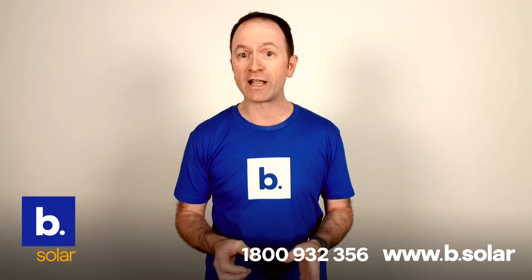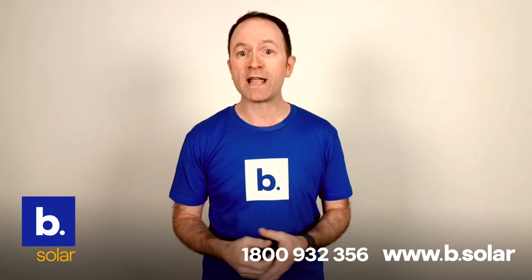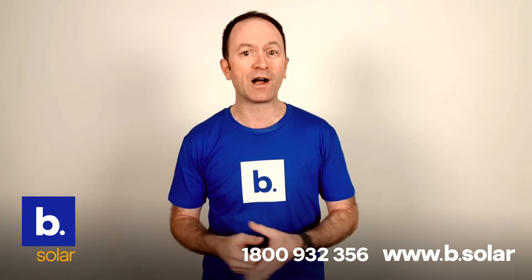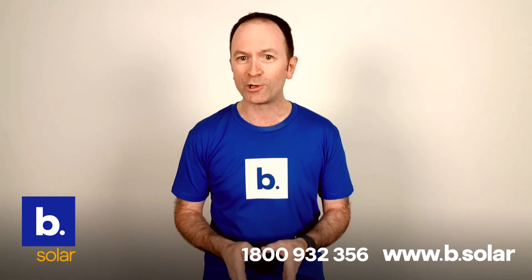This keeps your system generating more solar power better and for longer. Call the team today on 1-800-932-356 if you'd like to discuss your solar needs. And don't forget, BeSolar is on social media.